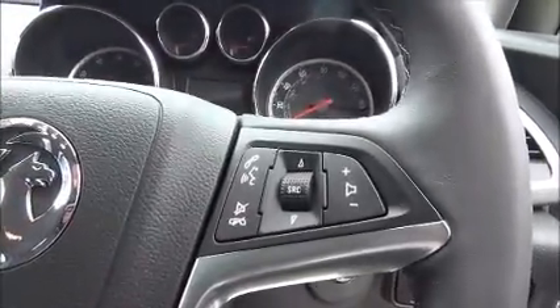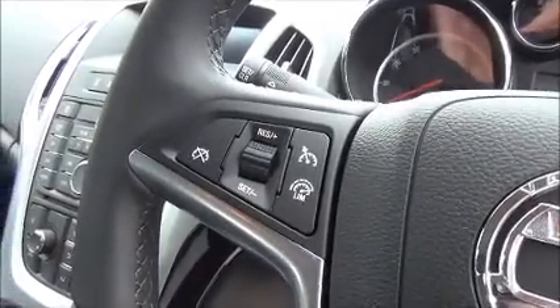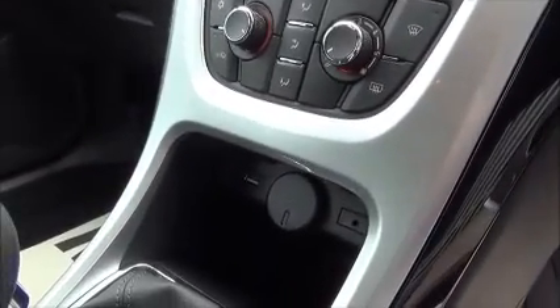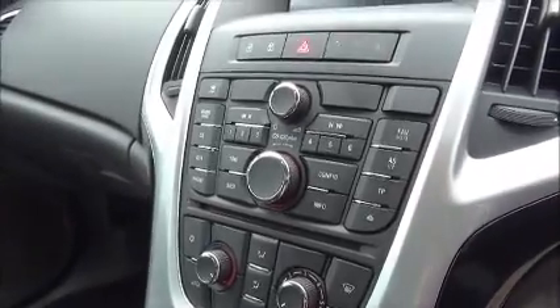Moving to the front of the car we find electric front windows and electrically heated door mirrors. There is a full-size leather-bound steering wheel with audio controls to operate the stereo system and mobile phone Bluetooth, as well as cruise control and speed limiter. This car is fitted with a CD400 Plus, giving you CD player, radio, MP3 with auxiliary input and USB, plus mobile phone Bluetooth and Bluetooth streaming for music.